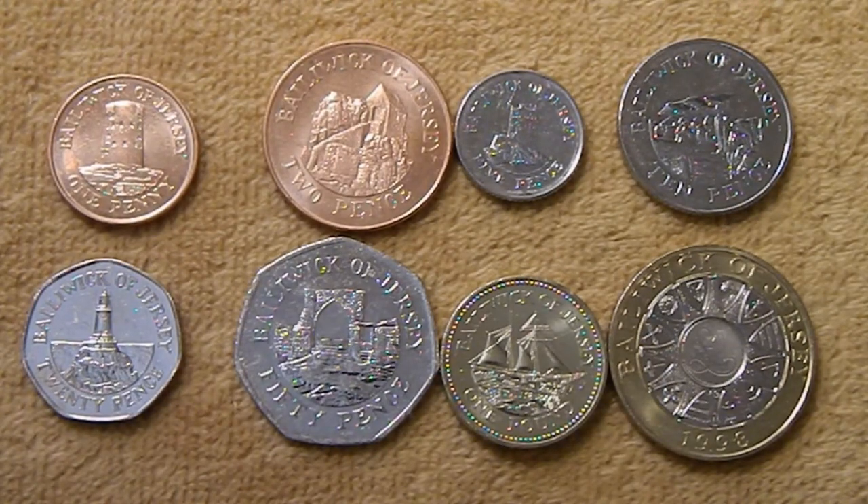Hi guys, Silver Gopher here and this week we're back again to the English Channel to look at a set of coins I picked up from the bailiwick of Jersey. The bailiwick consists of the island of Jersey and a few uninhabited islands off the coast of Normandy. Like Guernsey, whose coins we looked at a couple of weeks ago, Jersey is a crown dependency which functions basically as a territory of the UK, and is similar in having financial services and tourism as some of their main industries.